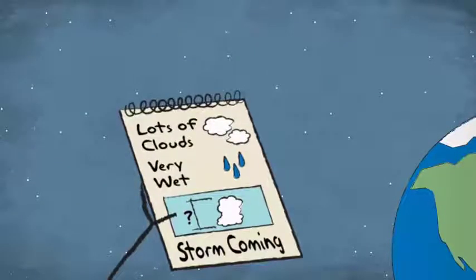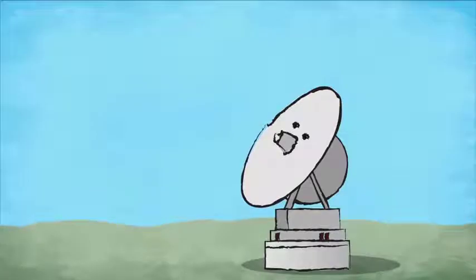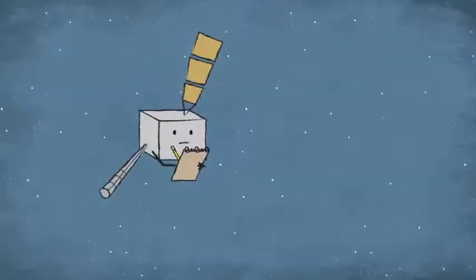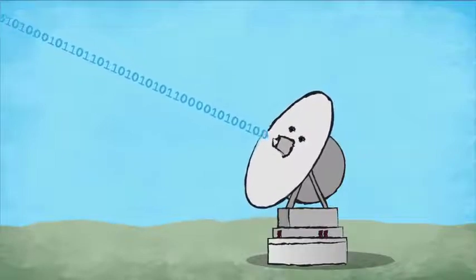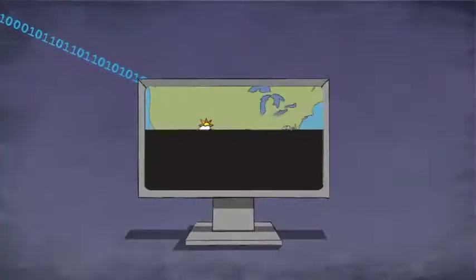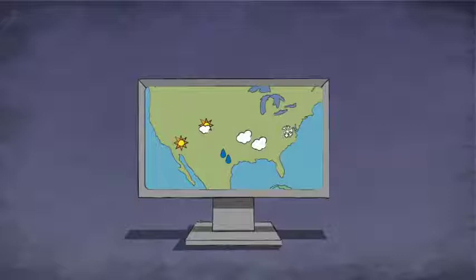But I can't keep all of this information to myself — I have to share it with weather forecasters down on Earth. A big antenna is waiting for my call. Since I'm a satellite, I send my pictures and notes in a computer language of ones and zeros. Luckily, the antenna speaks my language. Computers connected to the antenna organize my notes and combine all of the pictures and cloud information and translate them into weather maps.